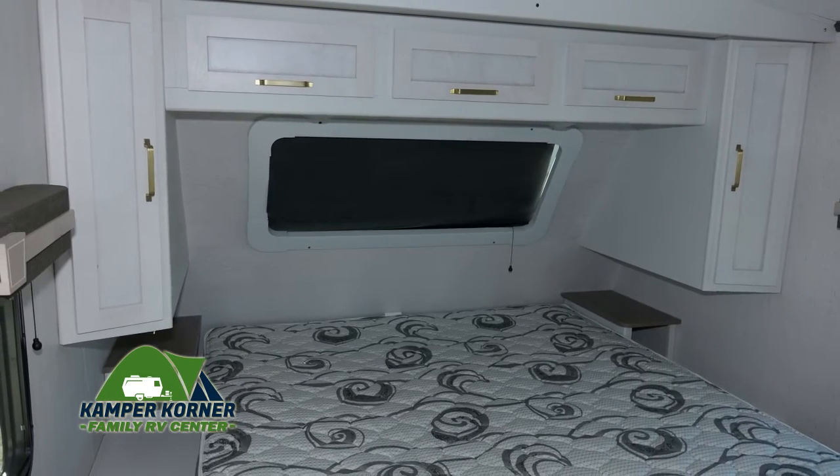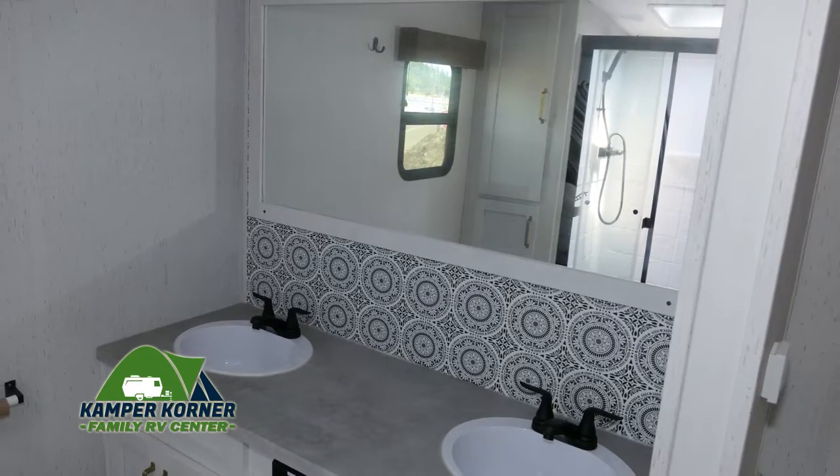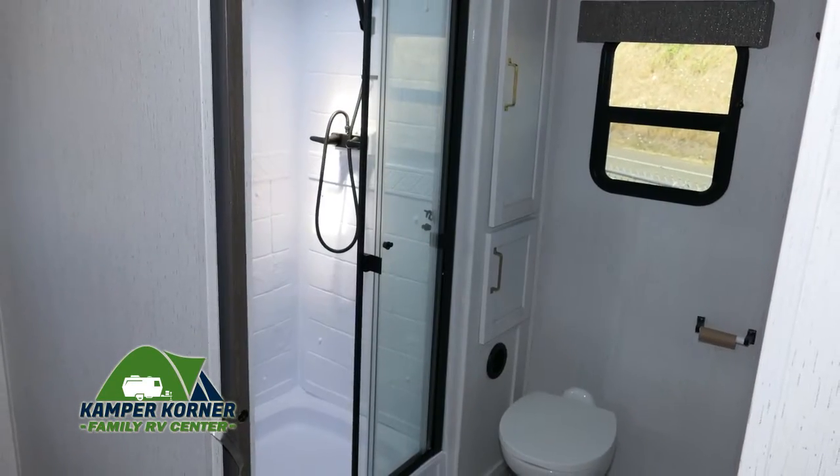The bedroom offers a comfy mattress with storage space above and below. The roomy bathroom features two sinks with extra counter space and a full shower with sliding glass doors.